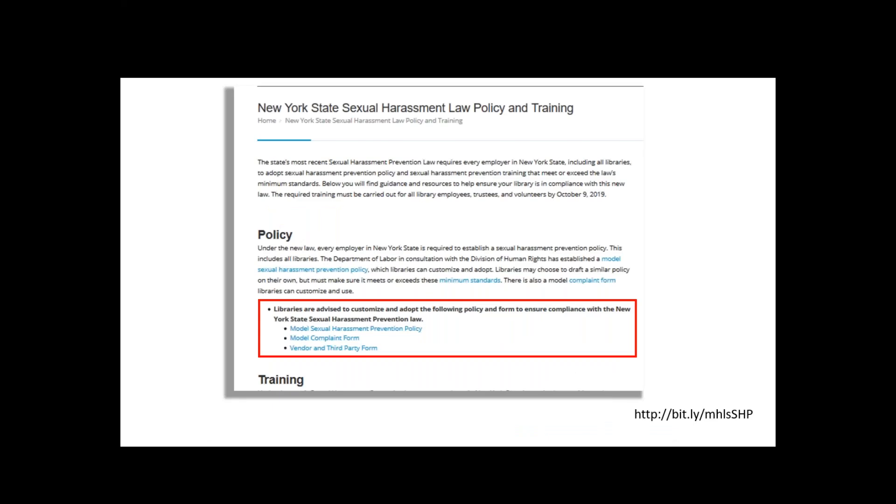These three documents are available towards the top of the page. I tried to make it as easy as possible for you all to grab these things while also explaining what they're for on the web page. Just pop over to the web page at the link in the lower right and you can grab these policies and relevant forms.